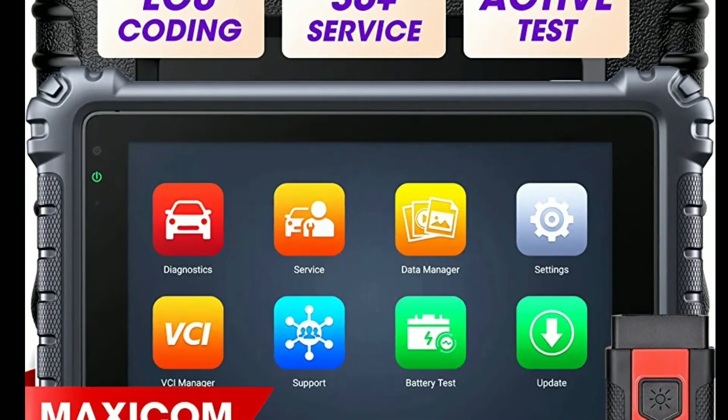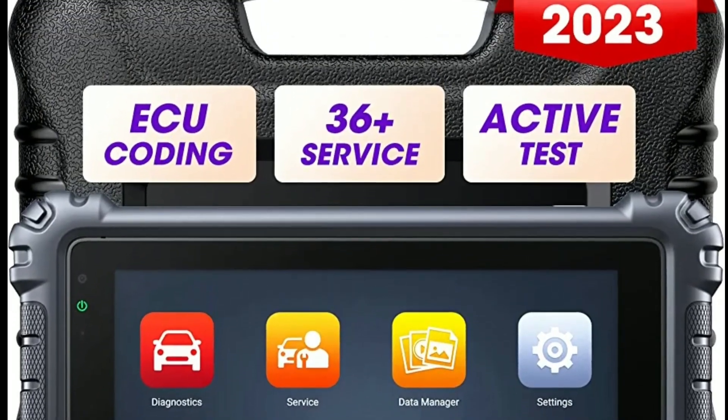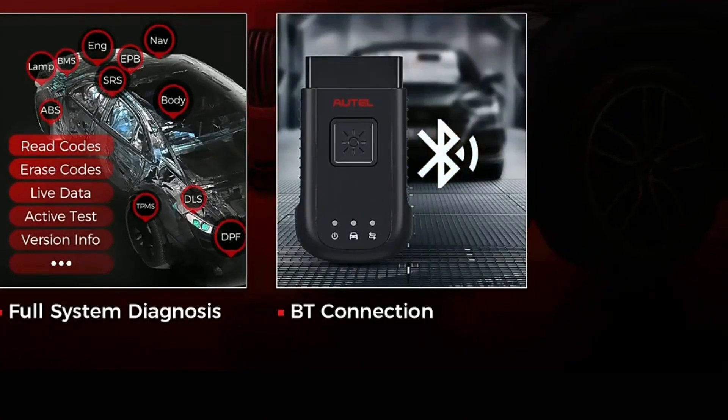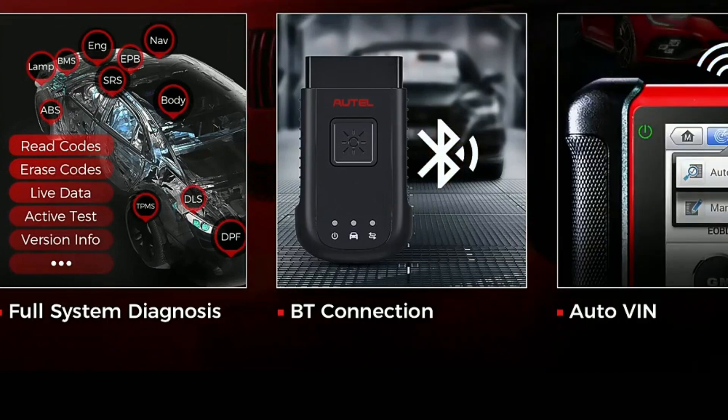The Autel Maxicom MC906BT has revolutionized the way I work. It's fast, accurate, and the wireless connectivity is a game-changer. I highly recommend it to anyone in the automotive industry.